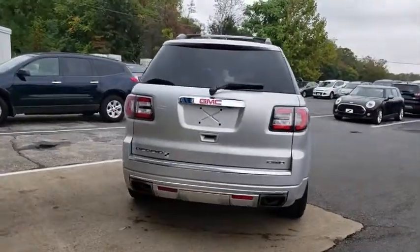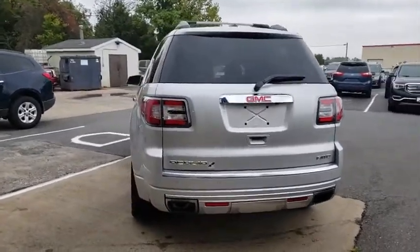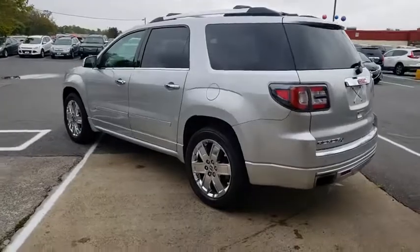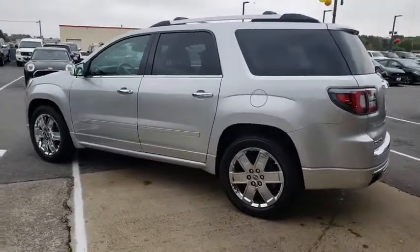One owner, power steering, remote vehicle start, floor mats, four-wheel disc brakes, auto-dimming rear-view mirror, center armrest, universal garage door opener, compass.